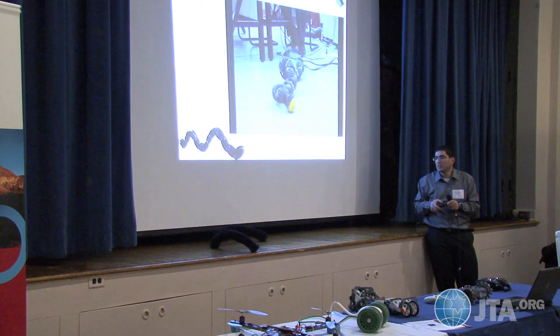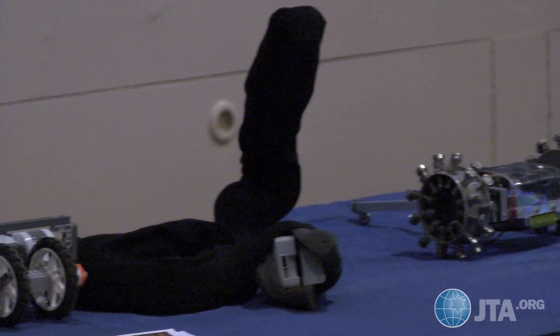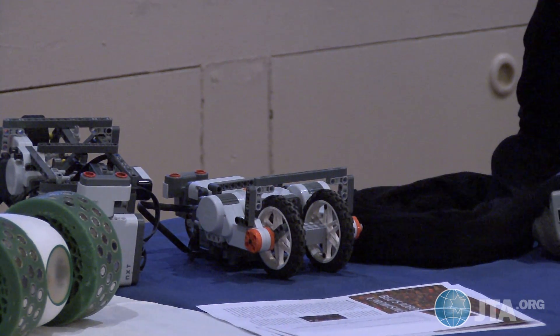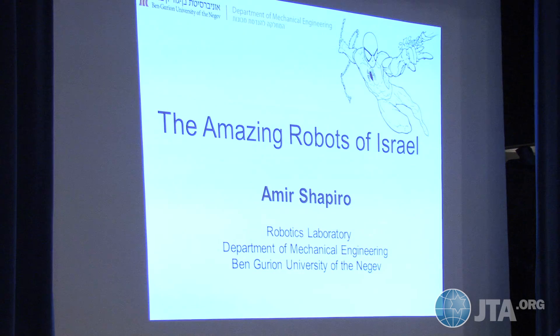The Robot Snake is one of the highlights of Ben Gurion University's famous robotics lab. The robots arrived, together with Dr. Amir Shapiro, straight from the BGU campus in Beersheva to Great Neck, New York, and JTA was there to take a look.